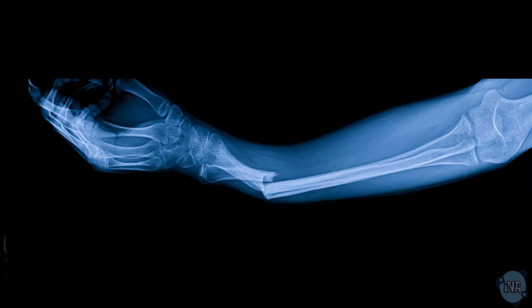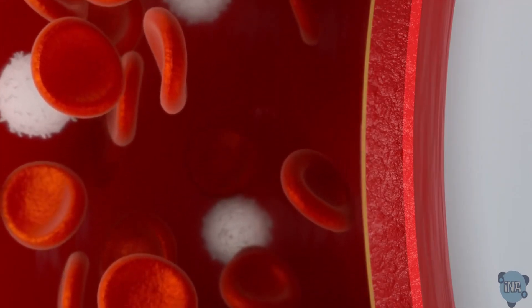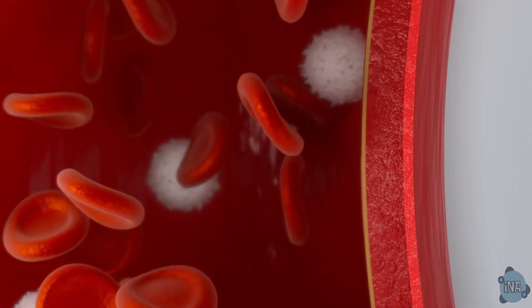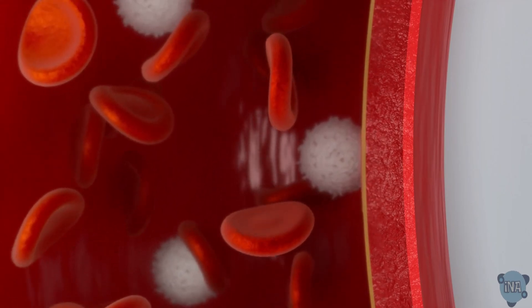Bones can break, but they also heal. Inside your bones is bone marrow, where blood cells are made. Red blood cells carry oxygen, and white blood cells fight infections.